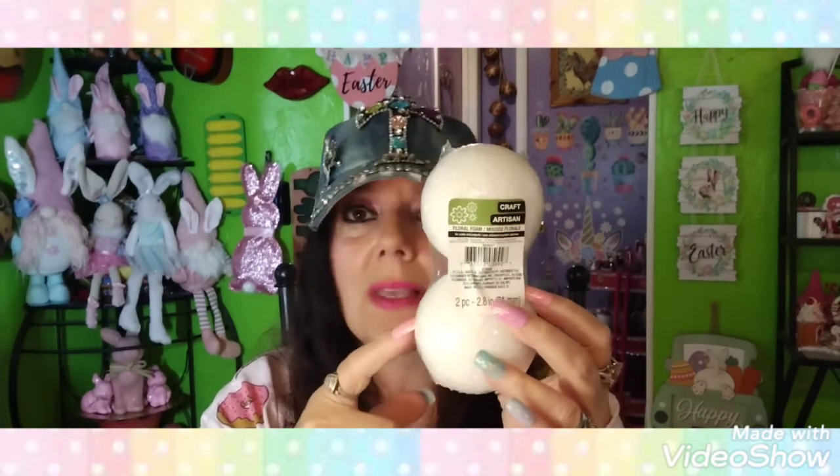I also picked up these smaller ones — 1.4 inches. I bought some tiny mugs at Hobby Lobby and thought those would be cute with some whipped toppings, so I'll probably do those for Christmas. You get six for $1.25. Then I got one of these 2.8-inch ones to see if they'll work for my little gnomes — I bought a pack of six gnome cups at Hobby Lobby for $4.98 or $5.98.